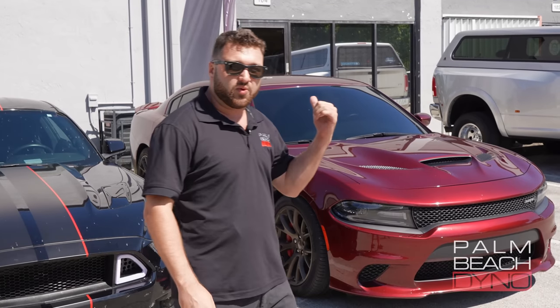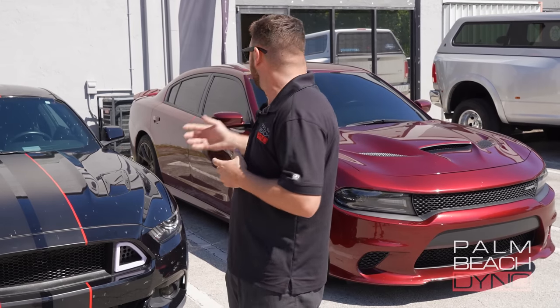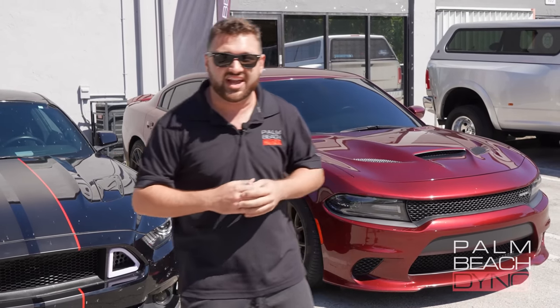Before that, we're going to take a walk through our new facility here and kind of show you what we got going on — some of the future stuff we have to bring to you, including some maybe Hellcat stuff. We'll see about that, but let's take a walk.